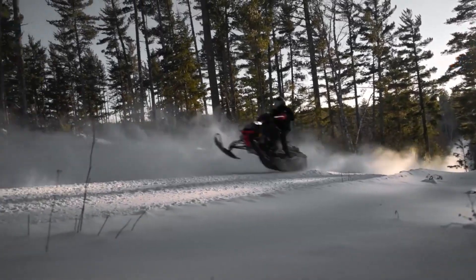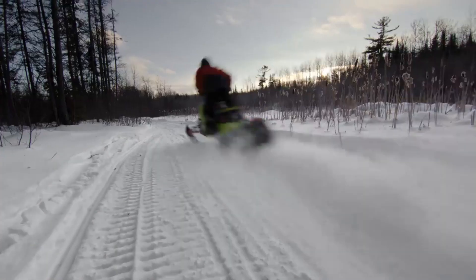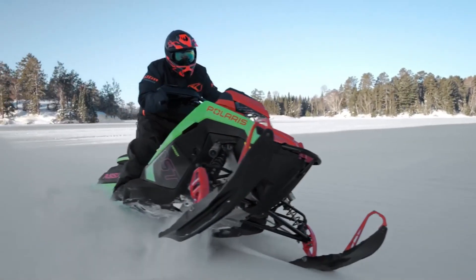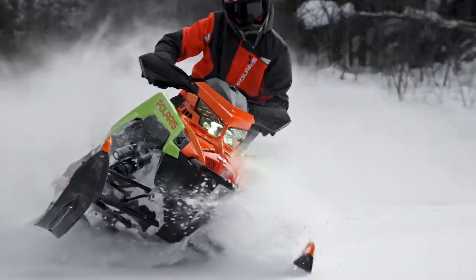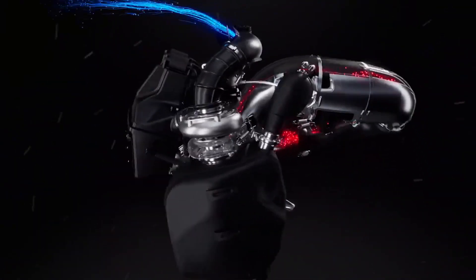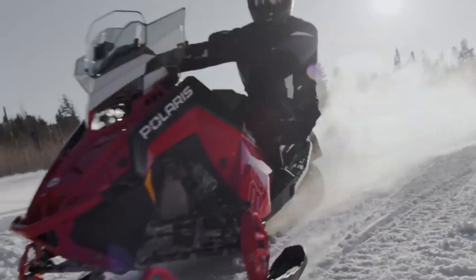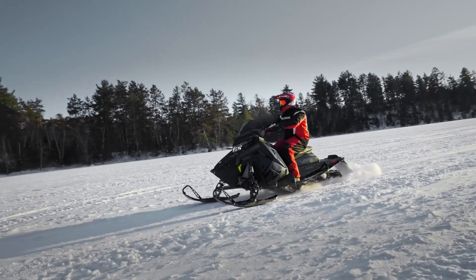Trail performance snowmobiles don't get much better than the Polaris Snowmobiles Indy VR1, which leads the pack in terms of technology, comfort, and handling. It's designed to be the best trail bike ever and comes with the option of dynamic suspension — the only fully active suspension on snow. With the Indy VR1, you'll have the power, comfort, and control to conquer any winter trail system. A product of more than 40 years of suspension research and development, the Matrix platform Indy prioritizes the needs of the rider.